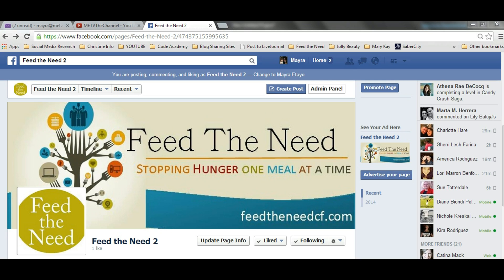Hi guys, welcome back to METV. I posted a video on this channel about how to create a Facebook business page, and I think that these days it's vital to have one and to know how to use it. If you haven't seen that video, I'm putting a link to it in the description bar down below.